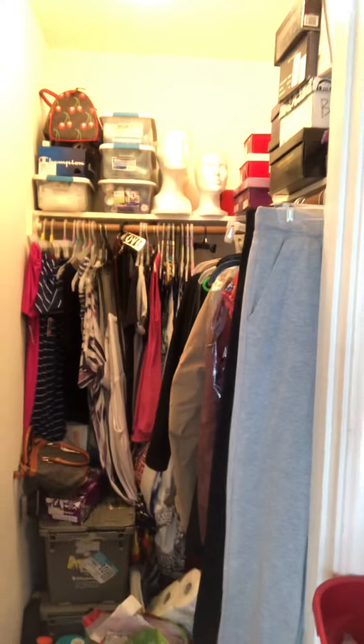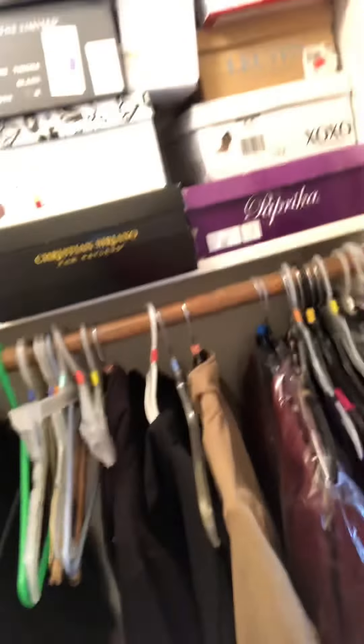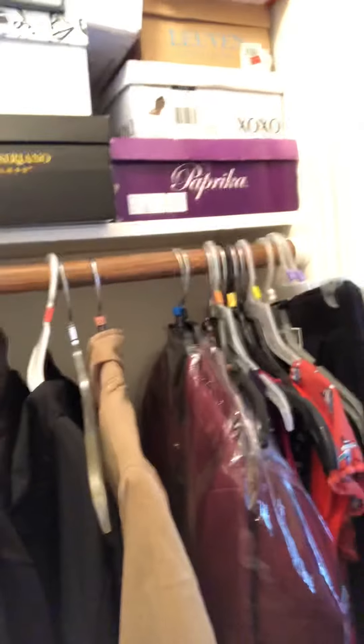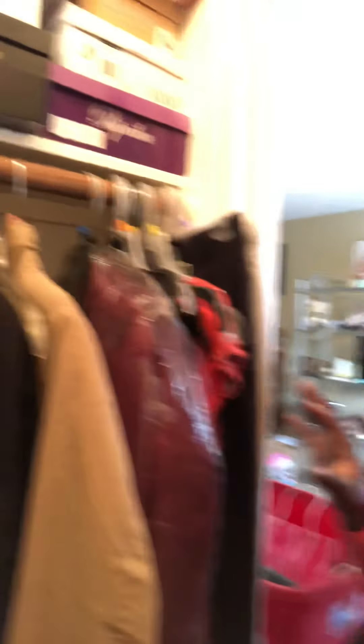I'll let you guys see here — this is an extra closet I'm working on as well. My shoes. Now this is in my beauty room, so things are not going to be — this is where I was still storing my summer or fall clothes depending on the season in my extra room. These are bins right here that I'm going to donate and sell — these two bins here.